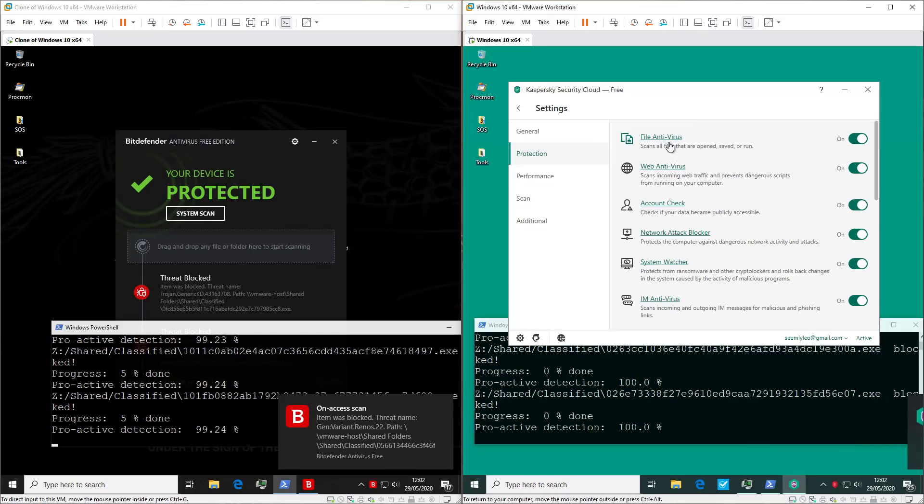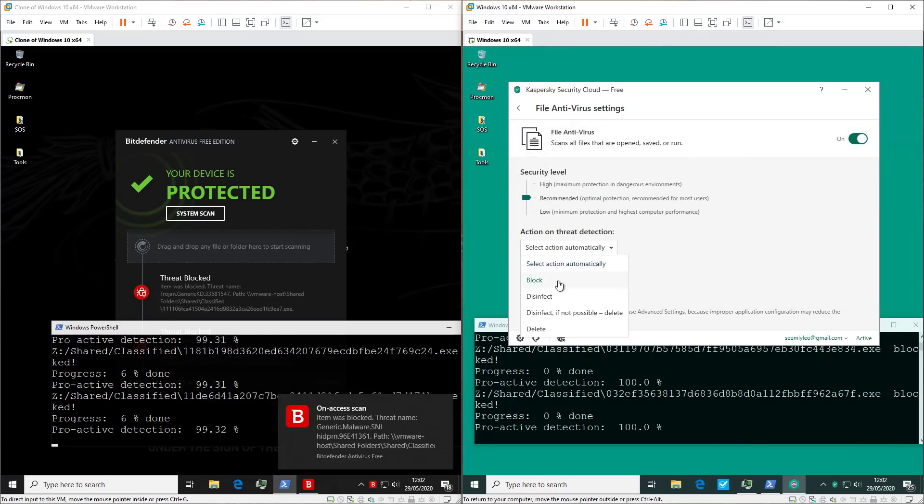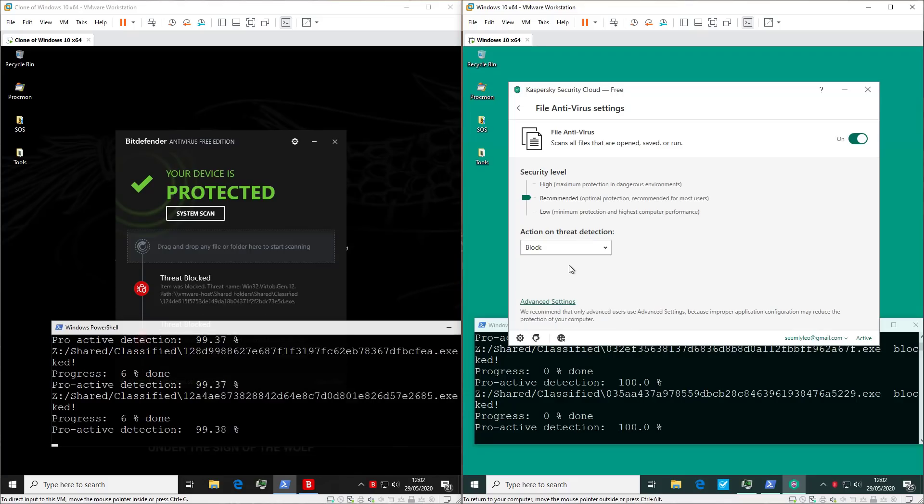Under Protection > File Antivirus, by default we just want it to block files, because it'll likely make our test faster.